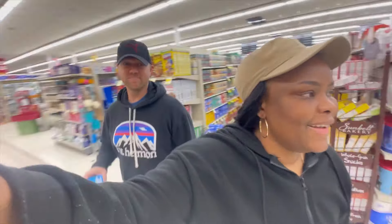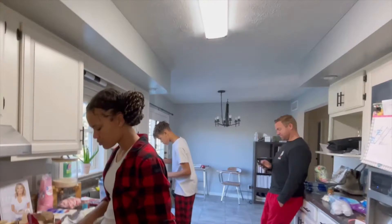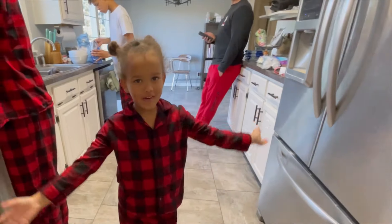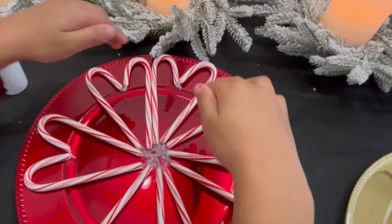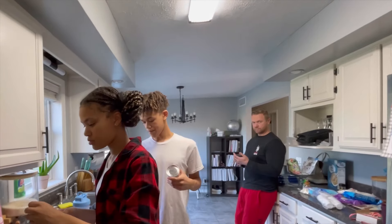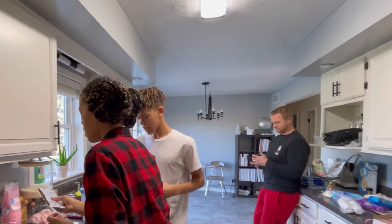We're going to do a Christmas treat competition for the family where I get to taste-test all of them. The next day in the vlog, we're finally starting to make the treats — similar to last year but a little different this time. One idea is a heart flower shaped sugar cookie.